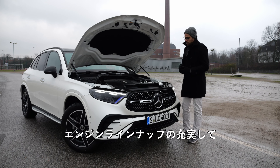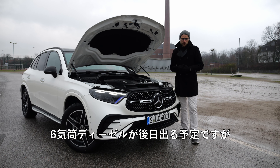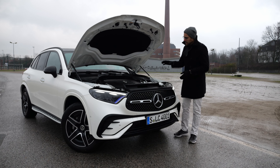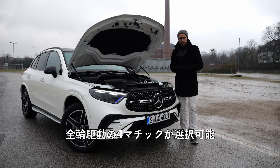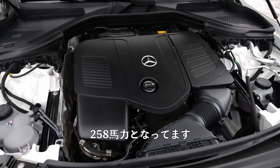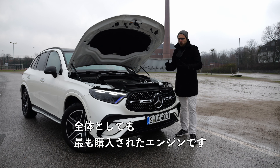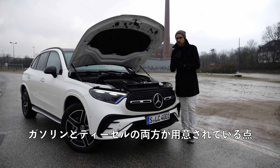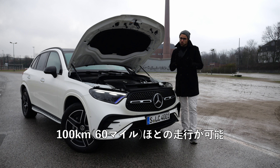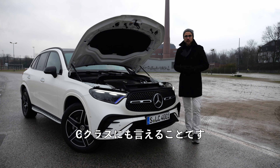The engine lineup is now fully focused on two-liter four-cylinders, both petrol and diesel. There is a six-cylinder diesel announced for later, but so far not big news on that. Here we have the GLC 300 available as rear-wheel drive or all-wheel drive 4Matic, producing 258 horsepower in the all-wheel drive version — 6.2 seconds for the 0-100 figure. Interesting is that the plug-in hybrids are available for both petrol and diesel and offer a realistic 100 kilometers or 60 miles of pure electric range. This is also a unique feature shared with the C-Class, on whose platform the GLC is based.